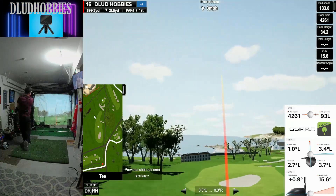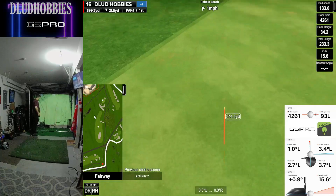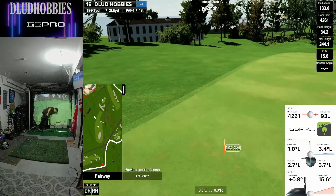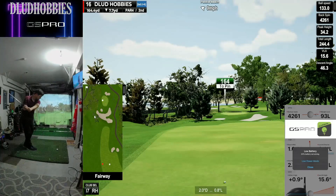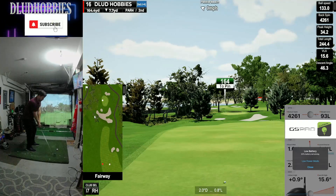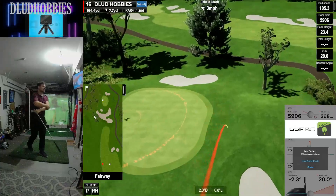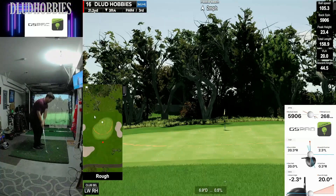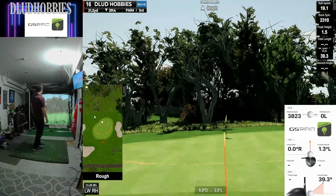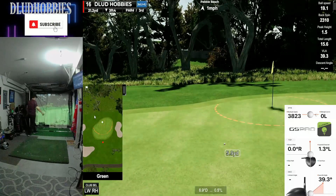Par 4, 16th. We're getting to the famous holes to end Pebble Beach — 400 yards down the hill. Kind of spinny, leaving quite a bit left. Just left the face open way too much. That's not going to get there, so another bogey on 16.